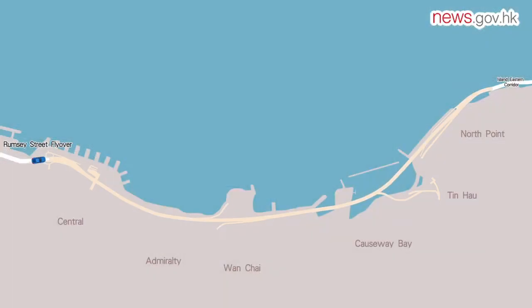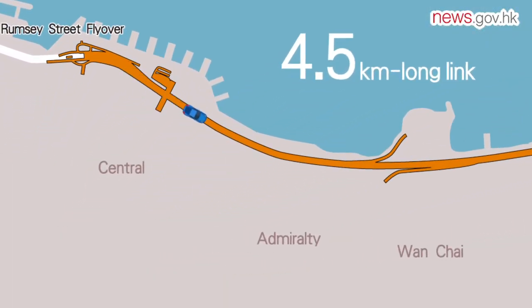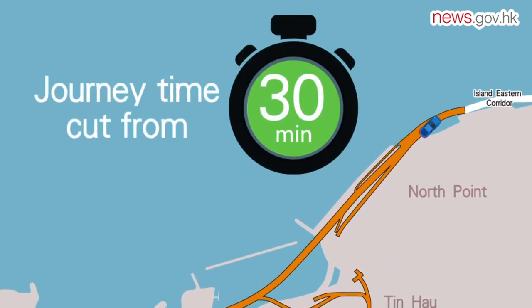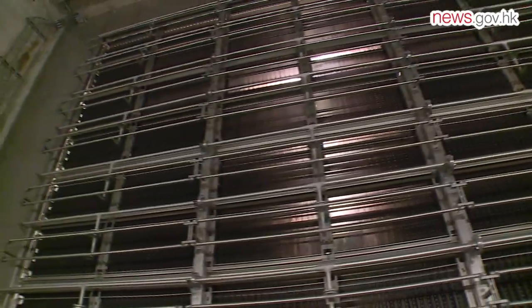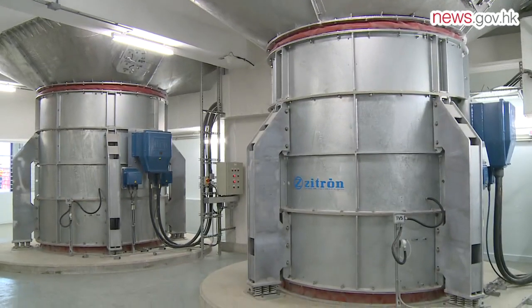The project also cuts down the journey time between Central and the Island Eastern Corridor from about half an hour to five minutes, and diverts traffic from other parts of the city. The Highways Department estimates the faster journey time can reduce carbon dioxide emissions by 11,000 tons annually — equivalent to the absorption power of 480,000 trees, or 67 Victoria Parks.